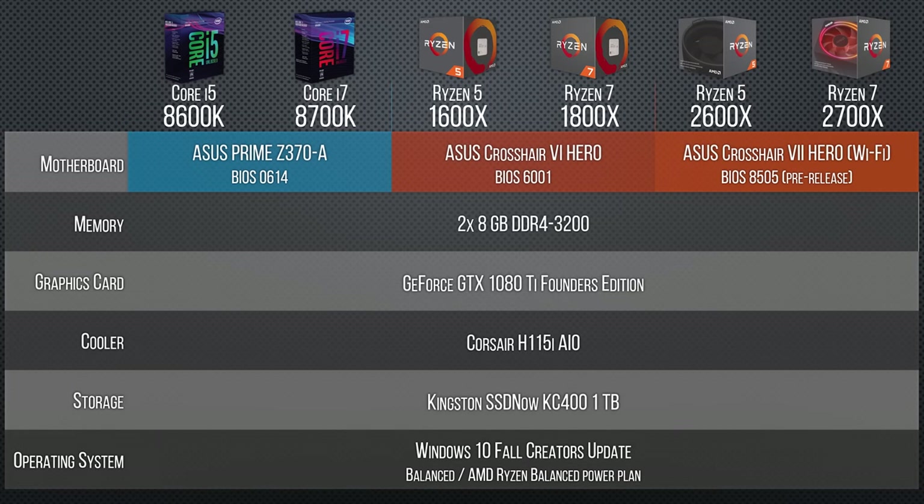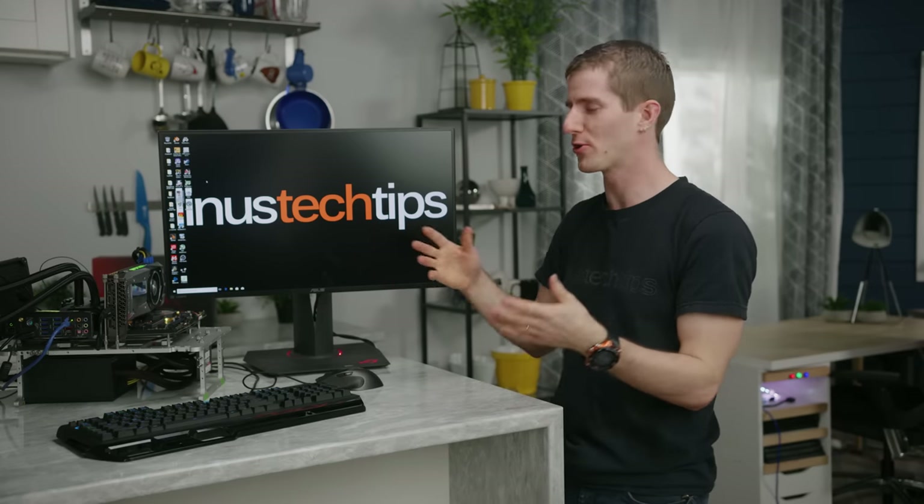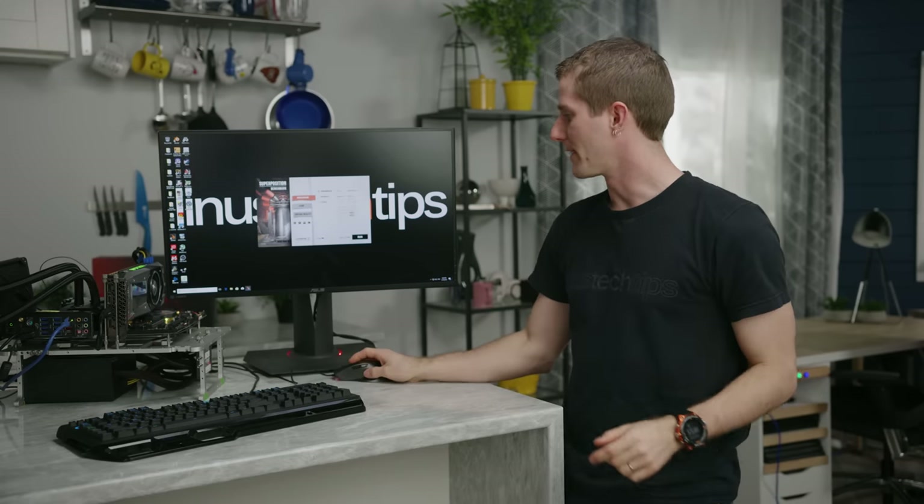Let's go over our test setup. We'll be using both Intel's latest and AMD's previous-gen consumer processors. Starting with our gaming benchmarks.